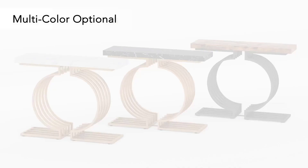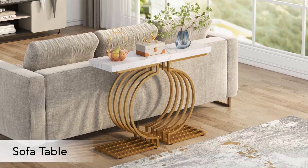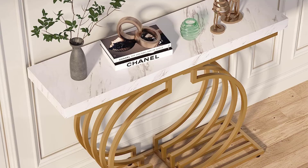What we like: easy to assemble, available in multiple shades, rubber stoppers prevent sliding, and easy to clean. What we don't like: some might find it lighter than expected, and it might be slightly wobbly.